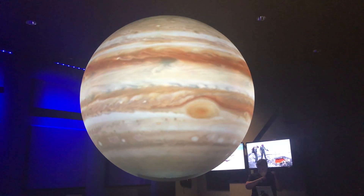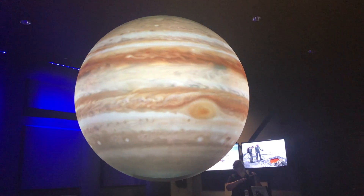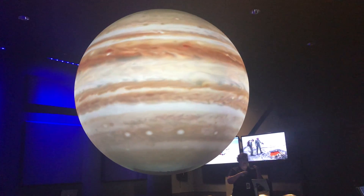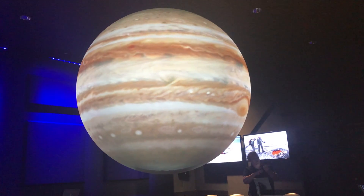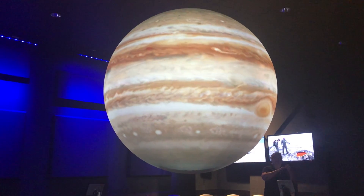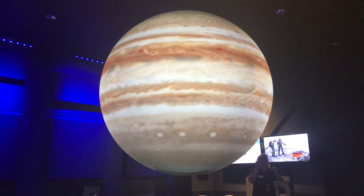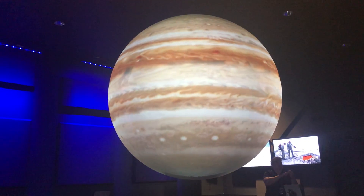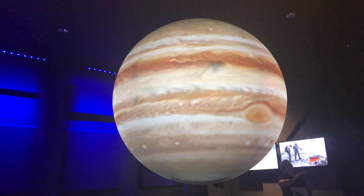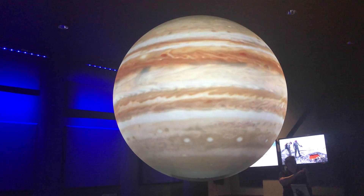As we turn Jupiter, you'll be able to see the most famous feature of Jupiter. That reddish oval is named the Great Red Spot. It is a very large storm — in this particular image, it's showing us a time when the storm was big enough to fit three planet Earths across it horizontally. And it's a storm that has been going on for a very long time — at least 325 years.